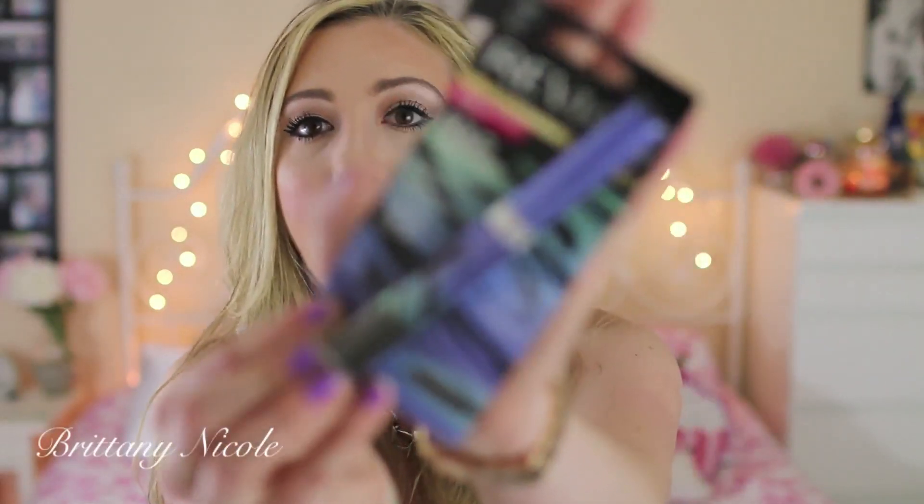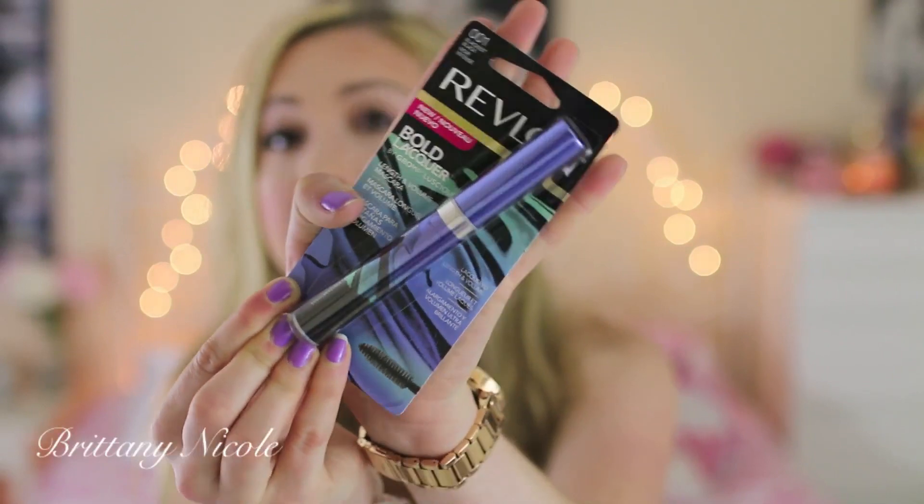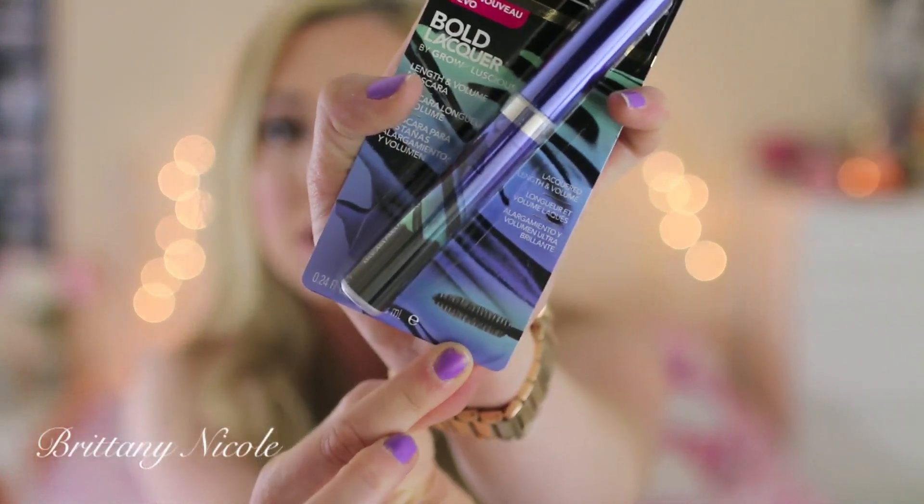Another thing I got from CVS is this Revlon mascara — it's new and I got it in the blackest black. I'm not really sure what drew me to it, probably just because it was new, but it says Bold Lacquer and it's supposed to make your lashes grow, so that's kind of cool. It's a length and volume mascara and I really like the wand. I do use a bunch of different mascaras and layer them, and I just really liked this so hopefully it's good.